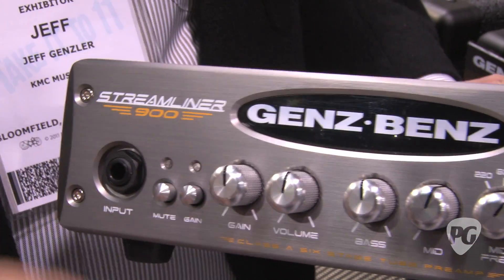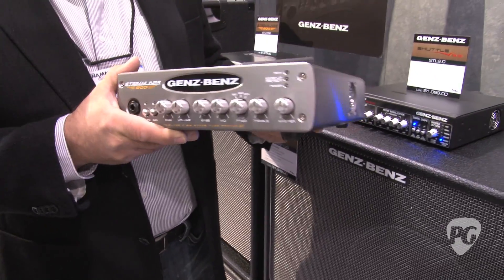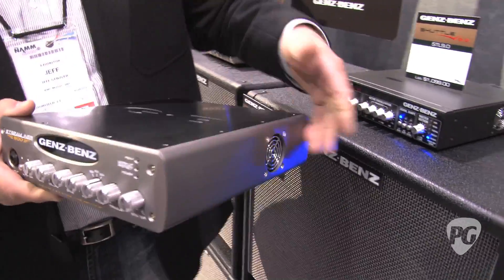It also has a tube-driven mid EQ with three selectable mid frequencies and extra gain. So it's really warm and rich — everything the player is looking for in a tube amplifier, now in a six-and-a-half pound package.